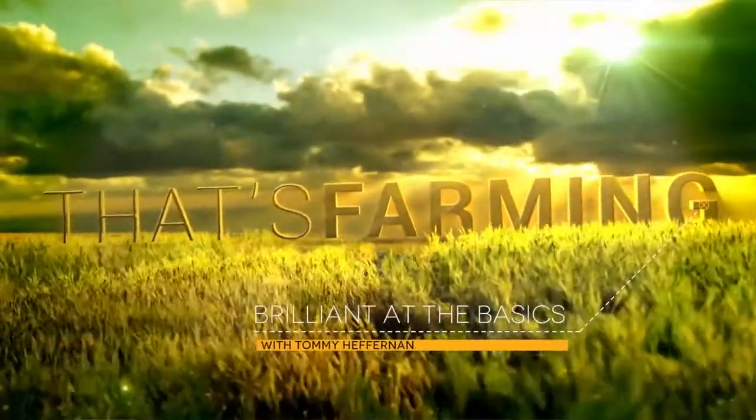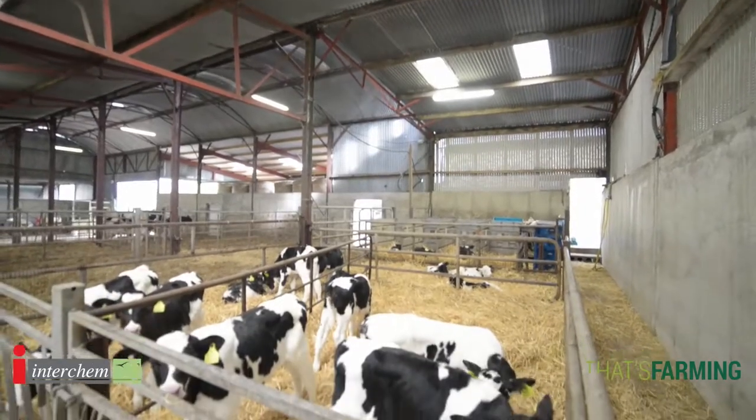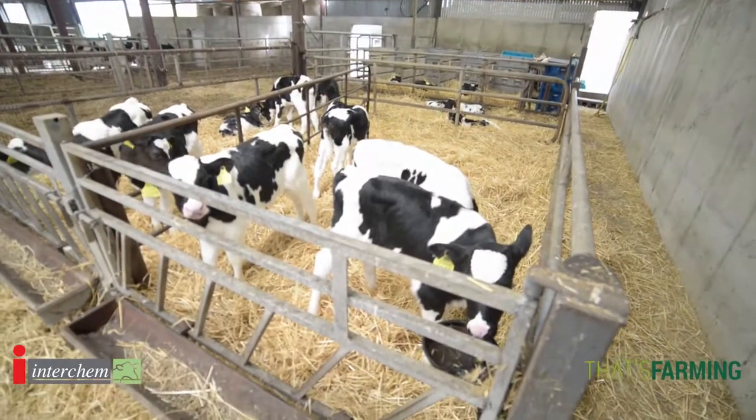Hello and welcome to our series on being brilliant at the basics. My name is Tommy Heffernan, I'm a vet based in Wicklow, and today we're going to talk about calf nutrition. We've got the calf on the ground, and the next thing we need to focus on is calf nutrition — feeding the calf.